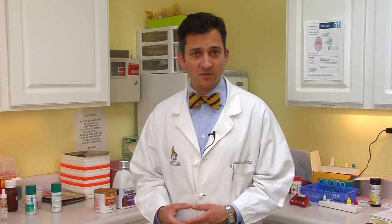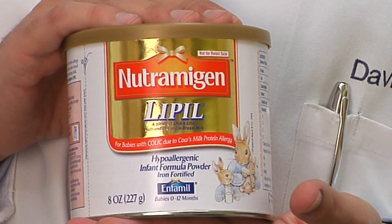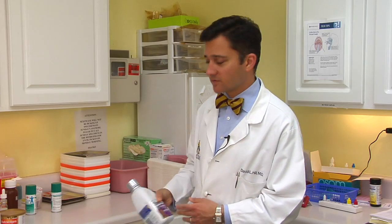Another thing we sometimes try to do is to change the type of formula your baby is eating. Obviously, if your baby is breastfed, we can't really alter the formula. But if you are giving your baby a formula, there are some that seem to be a little less allergenic. So we think about the hydrolyzed formulas, specifically casein hydrolysates. I have two examples here: one is Nutramigen, and the other is Similac Alimentum. These are probably the top two choices for children who seem to be sensitive to the proteins in their formula.